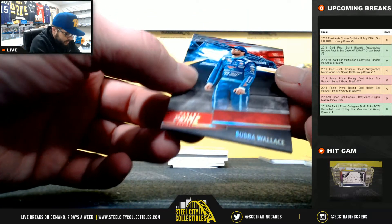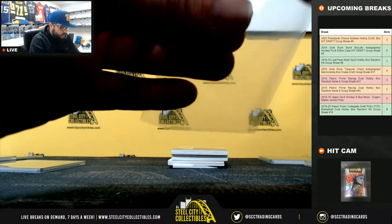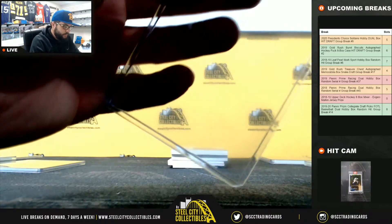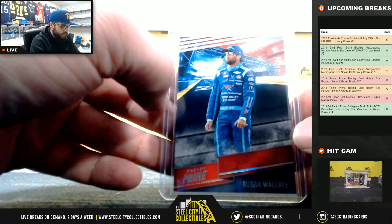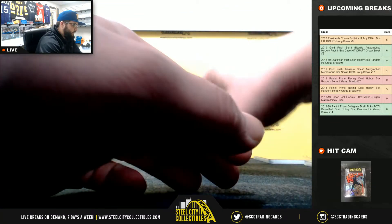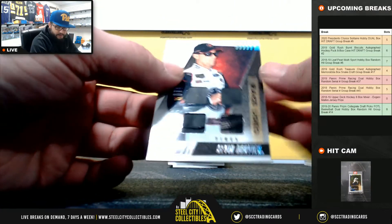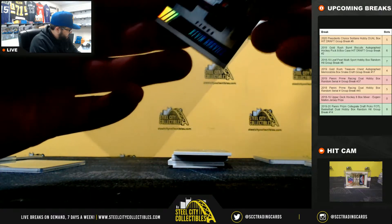Bubba Wallace, 28 of 50. 28's going to Joshua. 35 of 50, Race Used Tires, Kevin Harvick. Going to Chase.